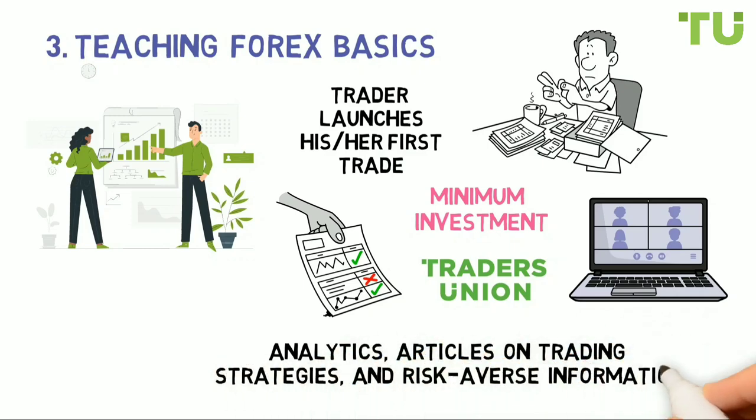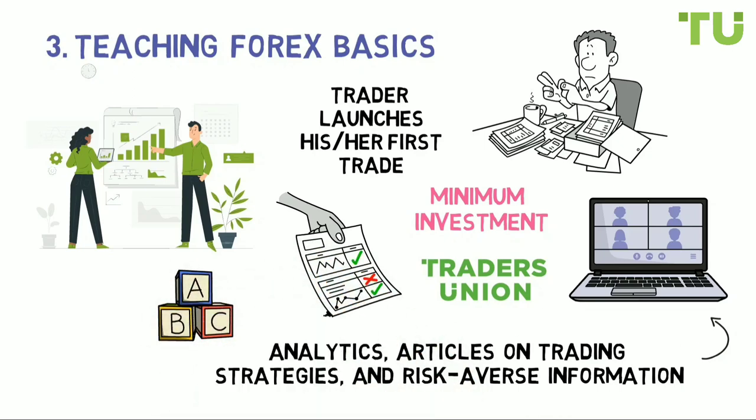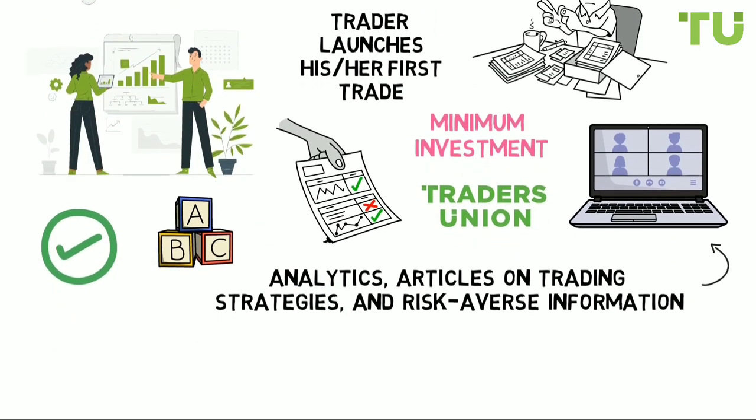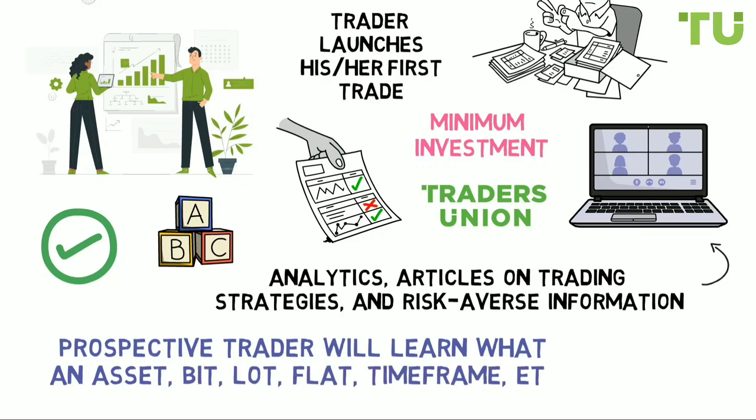Basic education is an important step that should not be neglected, especially since training programs are free and readily available. In just a couple of evenings, a prospective trader will learn what an asset, bid, lot, and flat are. This knowledge will later form the foundation of their strategy.